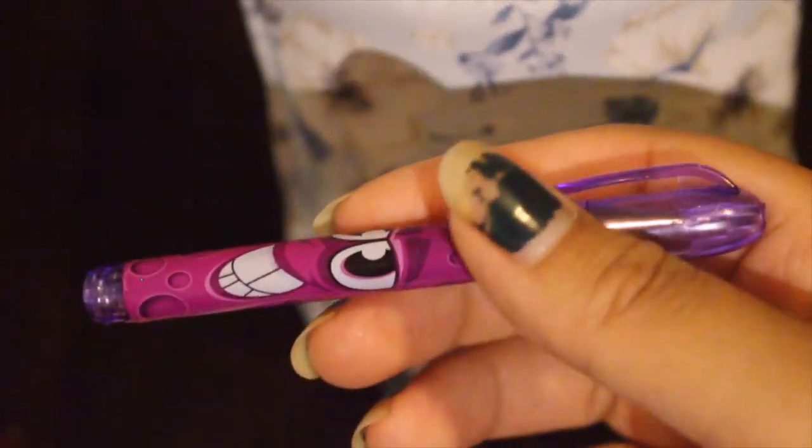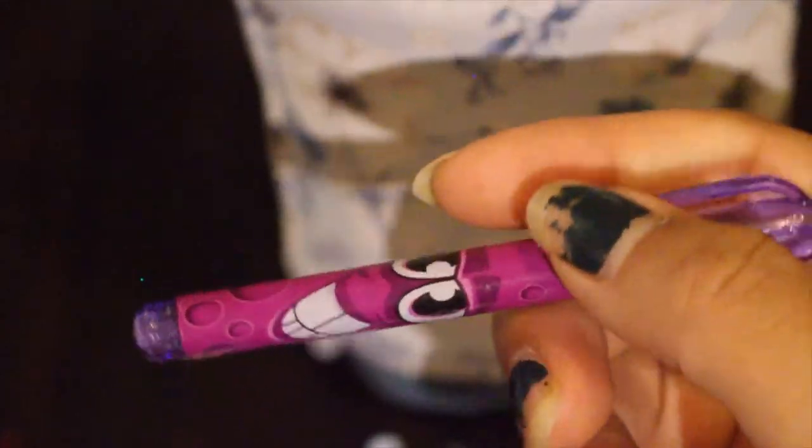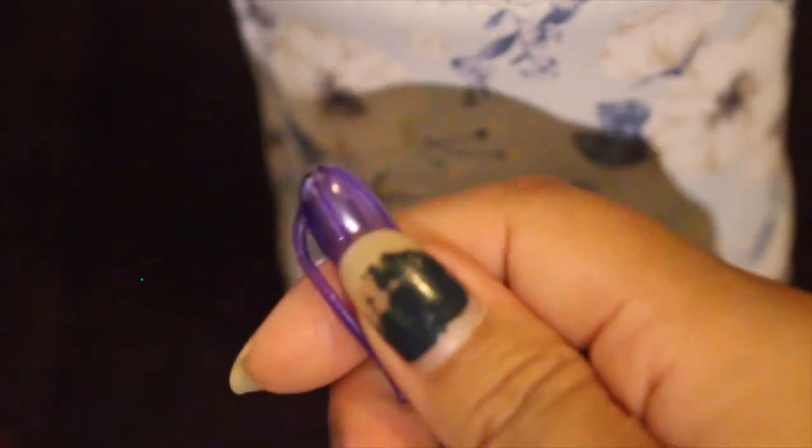My little cousin gave me this one. I think she saw my art pencil pouch and saw that I had a lot of pens, and I told her I only had black pens and no colored ones, so she gave me this one. Thank you. Este lapicero mi prima me lo dio. Muchas gracias.